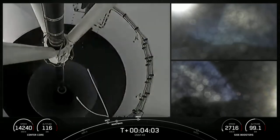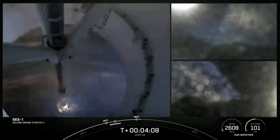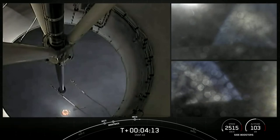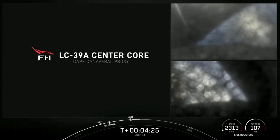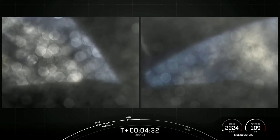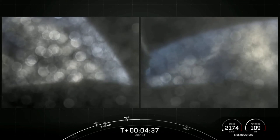Stage separation confirmed. We had side booster boost-back burn conclusion, as well as the main engine cutoff and separation for the center core, and we heard the call-out of second engine start one. With that call-out, we will wrap our coverage pertaining to the second stage, keeping our focus on the side boosters, which you see there.